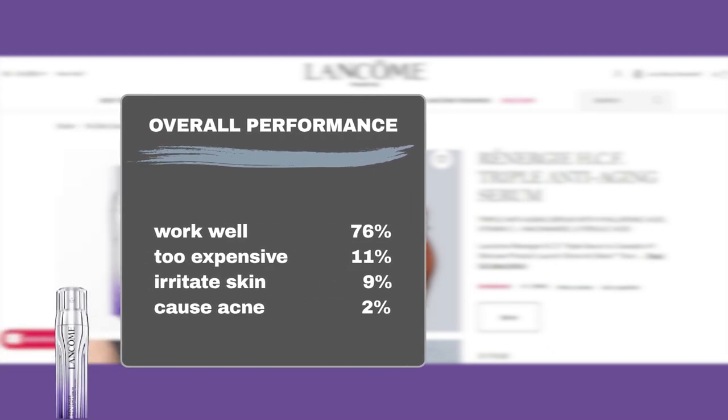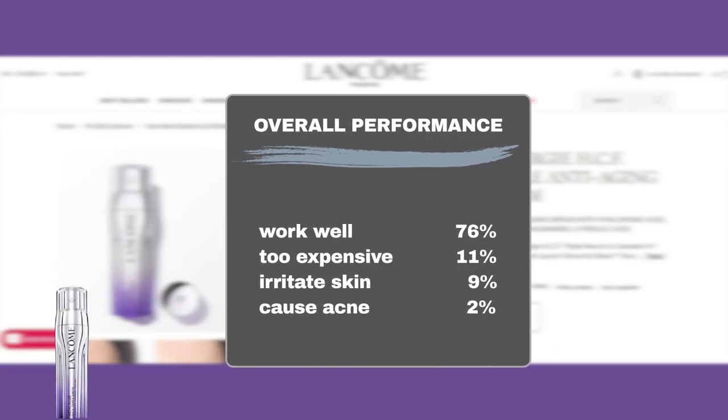Sephora user feedback indicates 76% of users said the product worked well, while 11% felt their money was not well spent purchasing the product. About 1 in 10 users mentioned it might irritate the skin or cause an allergic reaction, and another 2% mentioned acne breakouts.